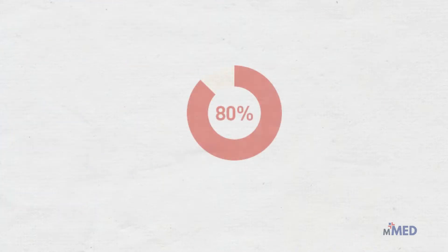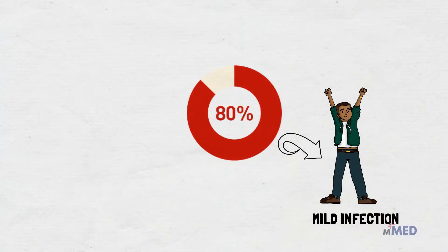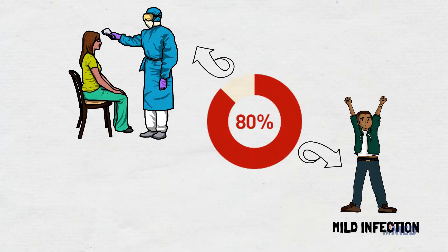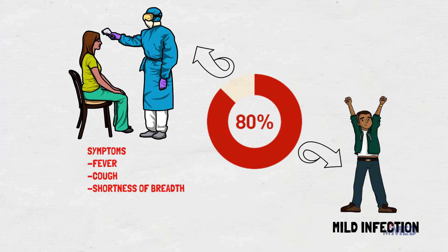Based on the current data, over 80% of the patients with COVID-19 have a mild infection, while some people don't even show any symptoms at all. For others, they can develop symptoms that range from pretty mild, like fever, cough and shortness of breath, all the way to serious problems like pneumonia.